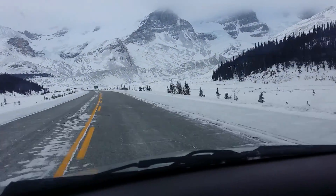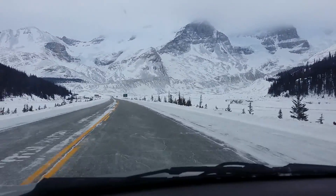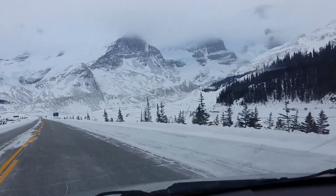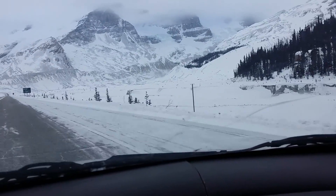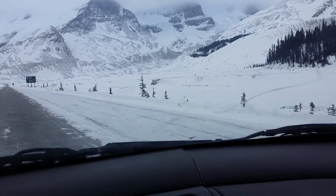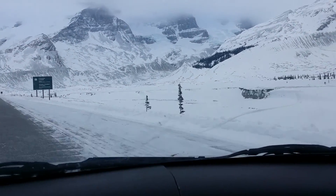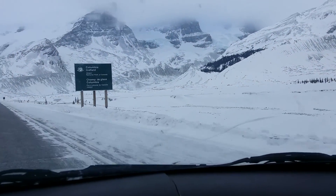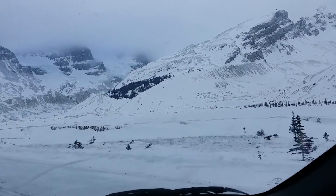That little ledge, about one-third of the way up, is where the bus drives up to the glacier. They've got to take a tundra bus up there, and then you can actually go on the glacier — walk on the glacier. I won't be going on it today because I have prior commitments, but it's up there.